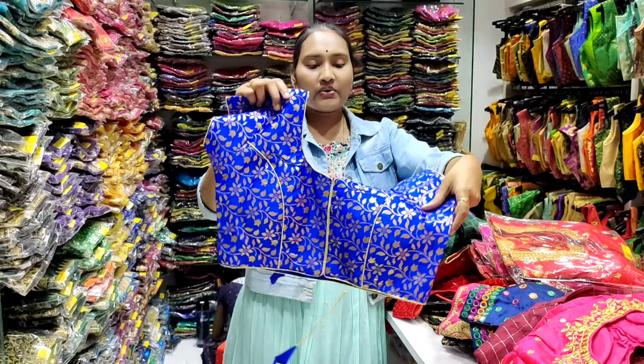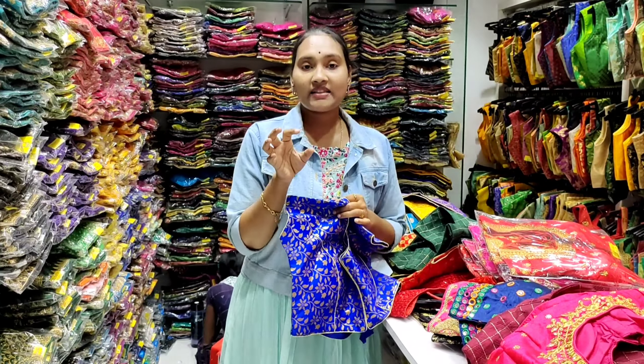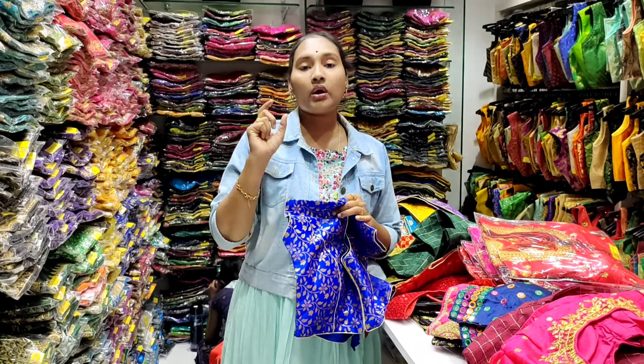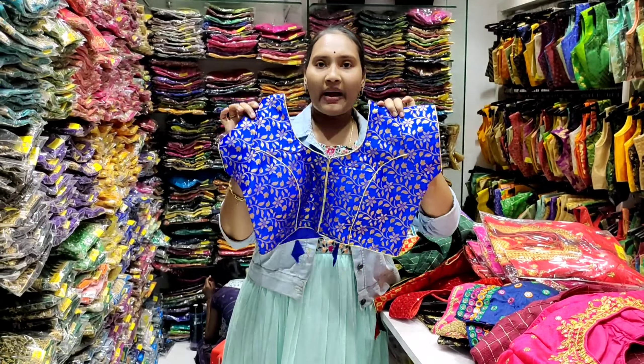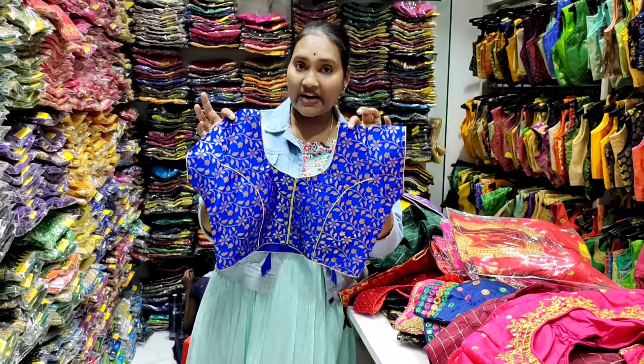Soft Benaras fabric is also available. If you want a shade, you have different shades. If you want a different color, you have different shades and different colors.